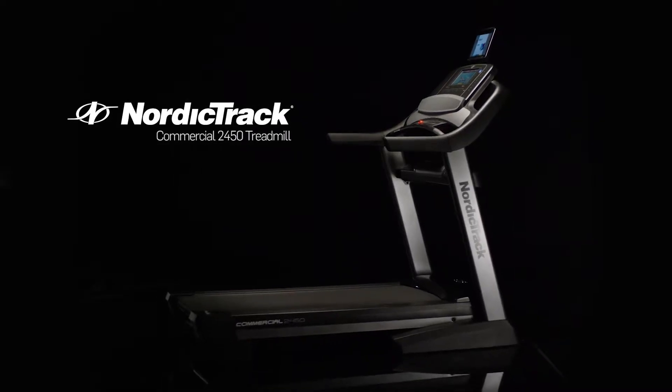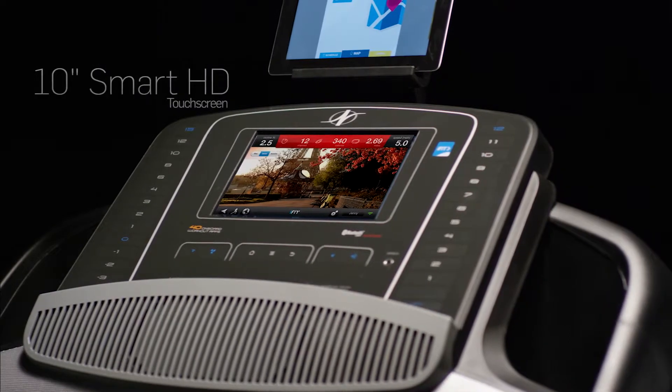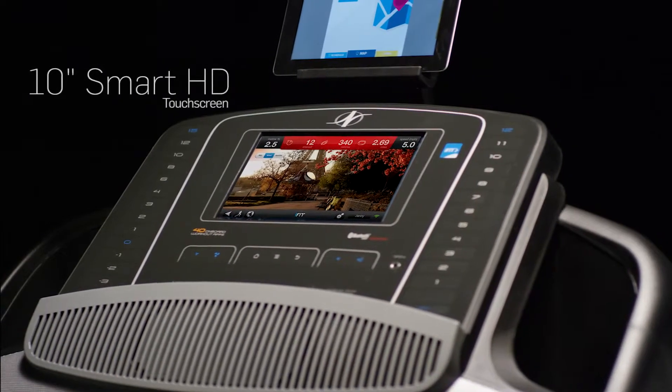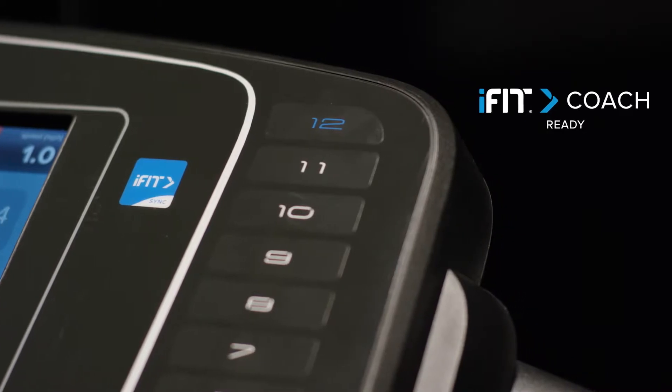Introducing the Commercial 2450 from NordicTrack. Upgrade your experience with a full 10-inch Smart HD touchscreen. With iFit Coach, you will always know what to do next.